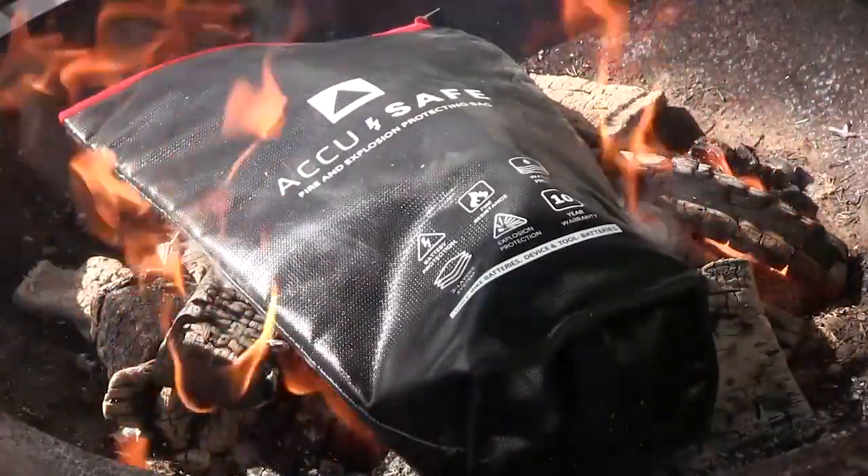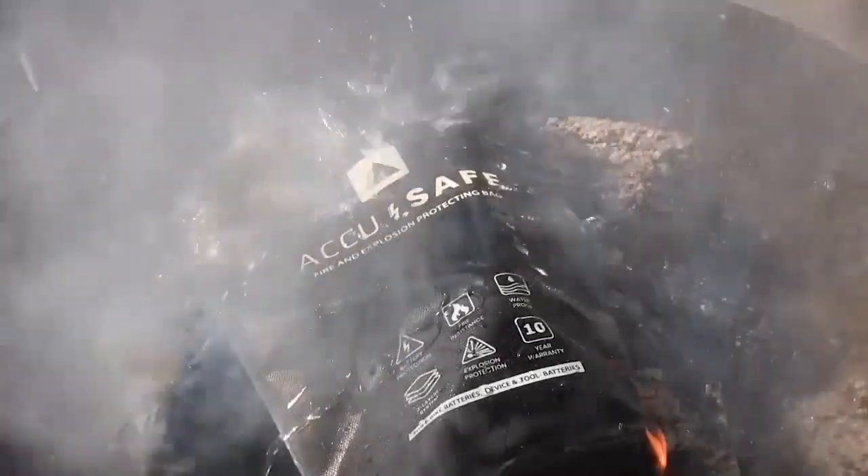Flame, soot, and smoke cannot penetrate the three specially designed protective layers that are both fire and waterproof. Simply put, AccuSafe is the ultimate protection.